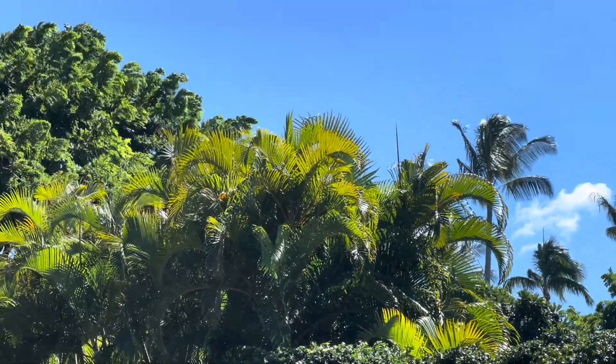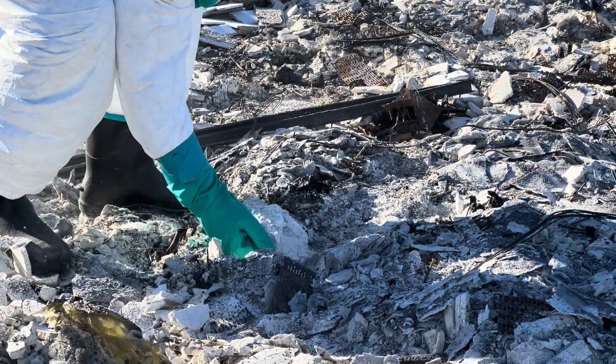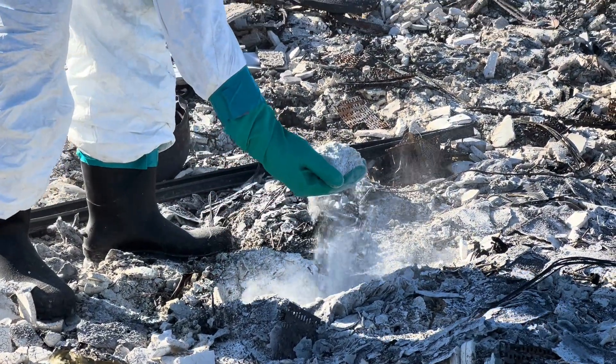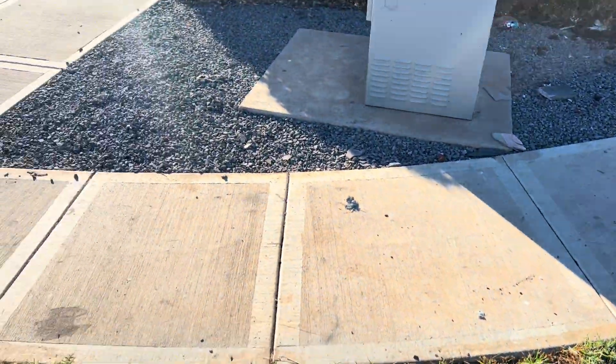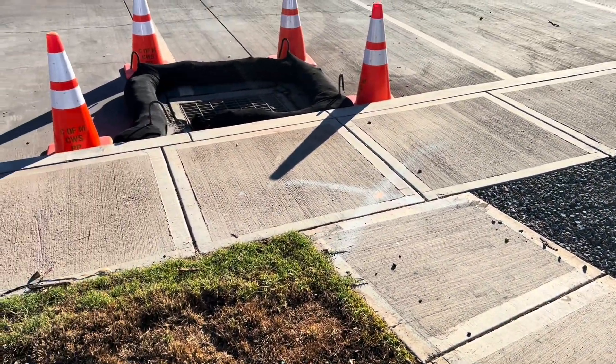In Maui, gusts of high winds are common. If ash is disturbed by wind, rain, reentry, or phase 2 debris removal, it can become air or waterborne and migrate to non-impacted areas.